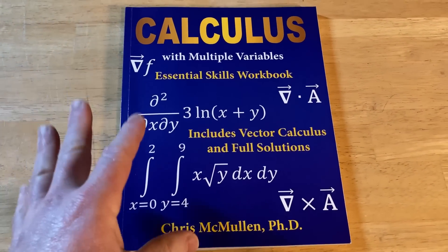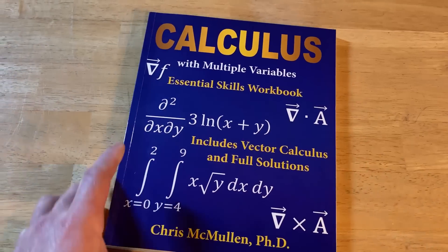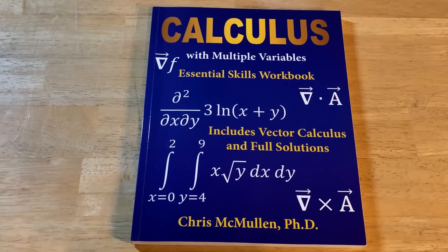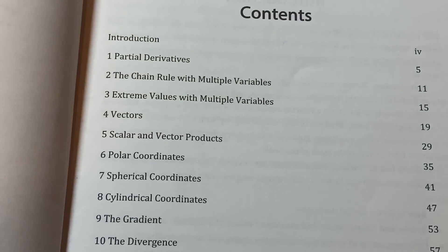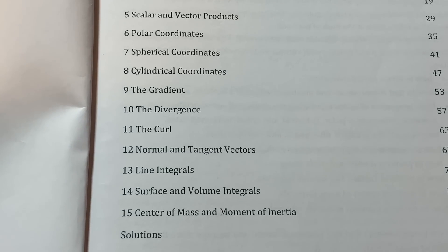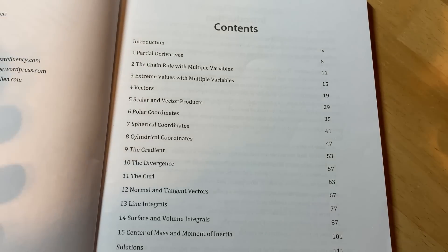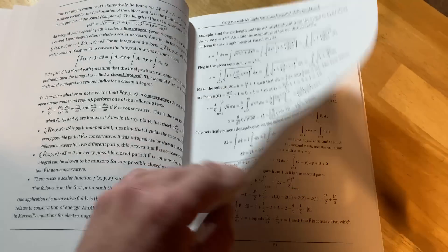The second calculus book is 'Calculus with Multiple Variables Essential Skills Workbook,' also with full solutions. I love it because it contains exercises you simply can't find in many other books. The contents include partial derivatives, the chain rule with multiple variables, extreme values with multiple variables, vectors, scalar and vector products, polar coordinates, spherical and cylindrical coordinates, the gradient, divergence, curl, normal and tangent vectors, and line integrals. The chapter on line integrals, for example, has rich explanations and a large number of worked examples.